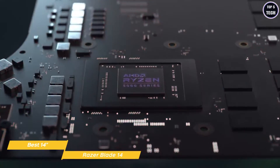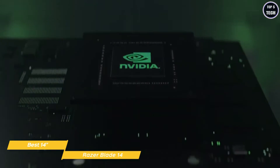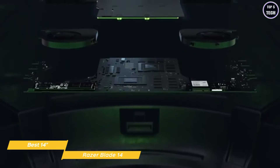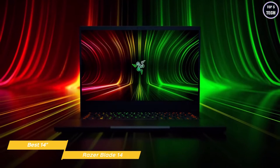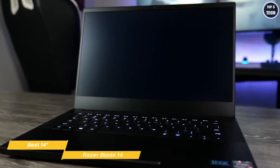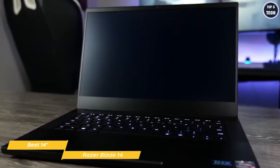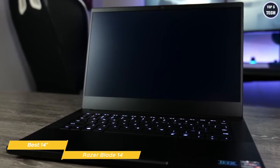Hardware includes an AMD Ryzen 9 processor, an NVIDIA GeForce RTX 3070 graphics card for stunning visuals and realistic ray-traced graphics, 16 gigabytes of RAM, and a super-fast 1TB SSD. Looking at performance, the Razer Blade 14 is ready to tackle AAA games, comfortably delivering frame rates above 60 FPS at 1440p.